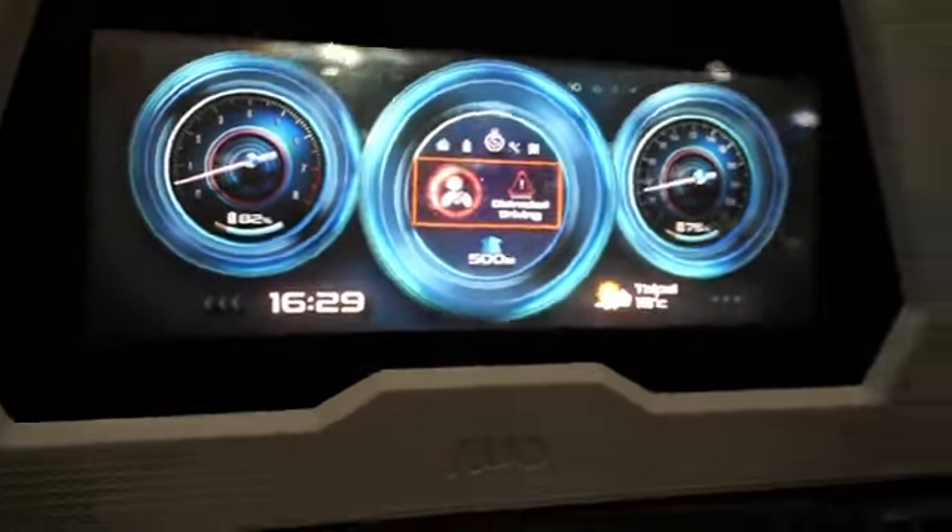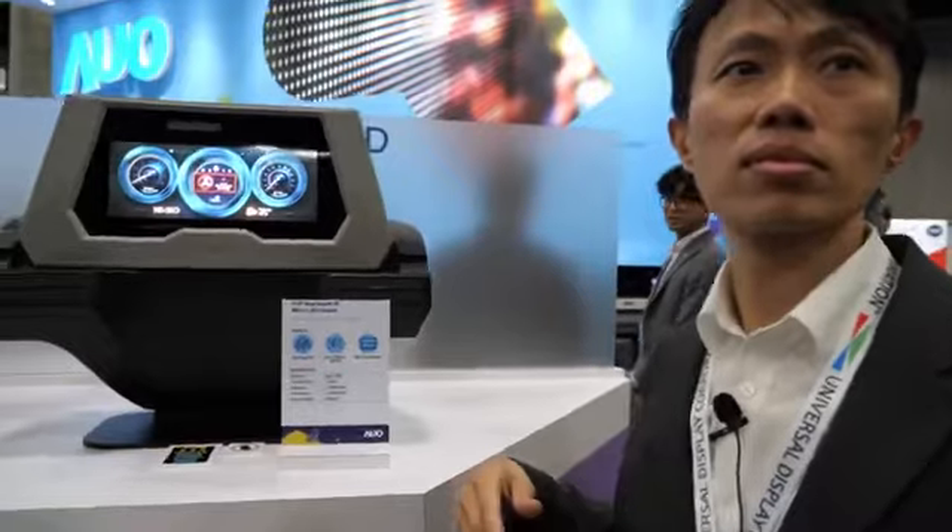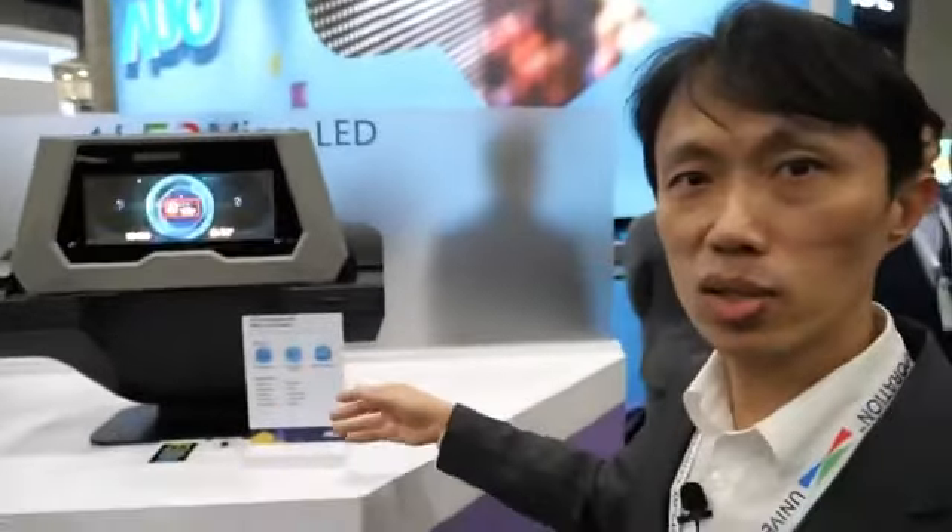Is the Micro-OLED used here because it allows very good transparency? Yes. Because Micro-OLED has very good transparency, we can build a very convincing real deep 3D effect.